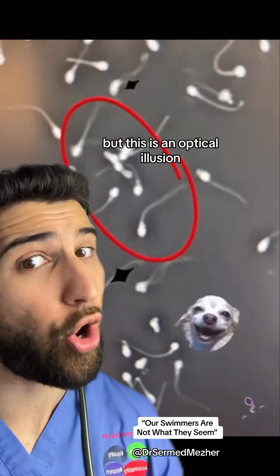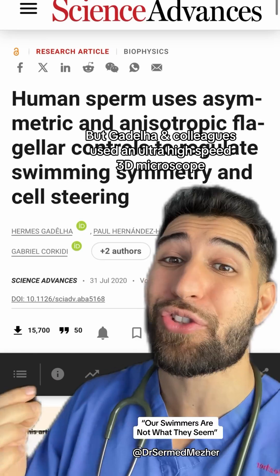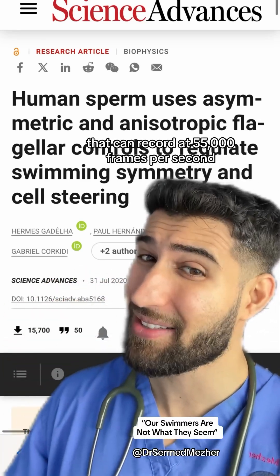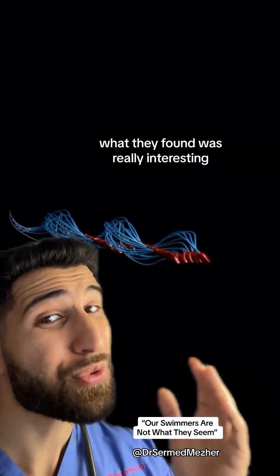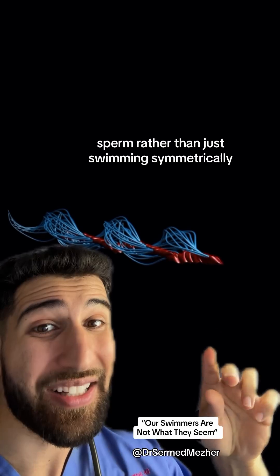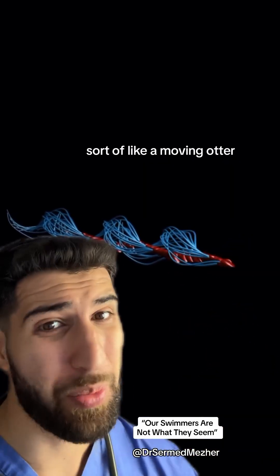But this is an optical illusion. Researchers used an ultra-high-speed 3D microscope that can record at 55,000 frames per second — tech that was unavailable in the 17th century — to map out the real movement pattern. What they found was really interesting: sperm, rather than just swimming symmetrically, actually do a rolling motion, sort of like a moving otter.